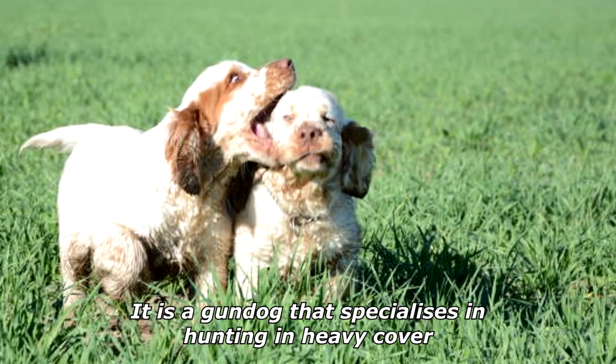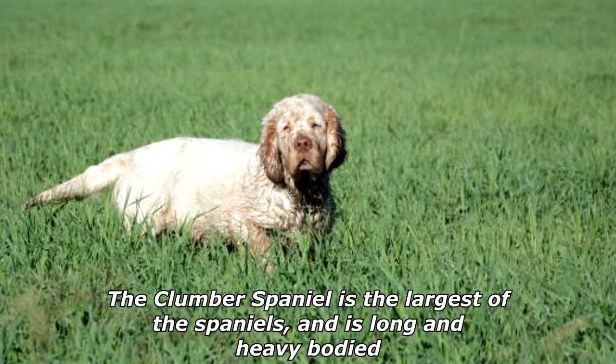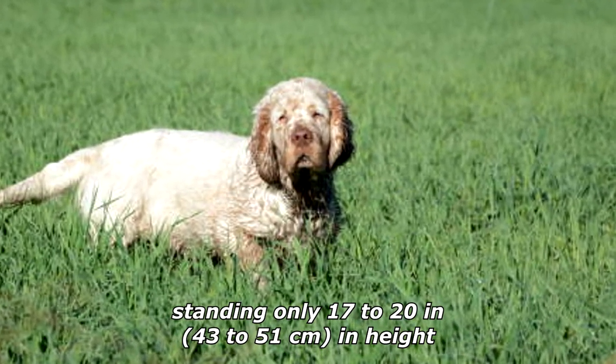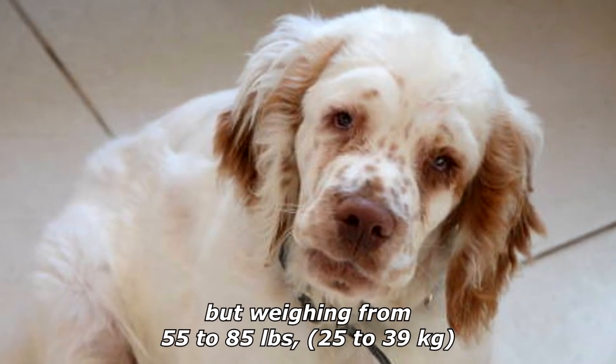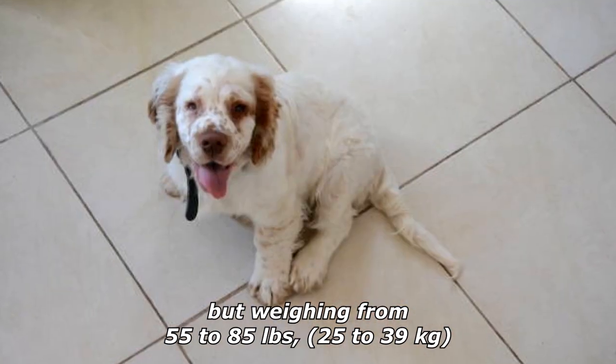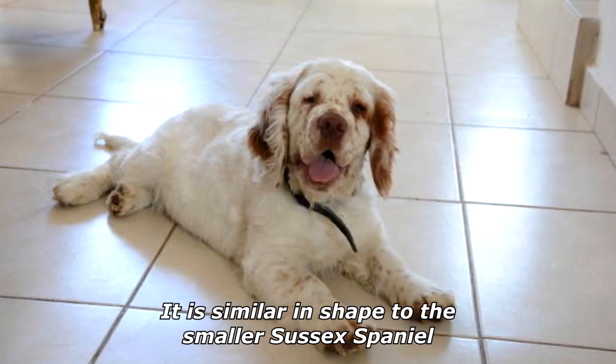It is a gundog that specializes in hunting in heavy cover. The Clumber Spaniel is the largest of the Spaniels, and is long and heavy-bodied, standing only 17 to 20 inches (43 to 51 centimeters) in height but weighing from 55 to 85 pounds (25 to 39 kilograms). It is similar in shape to the smaller Sussex Spaniel.